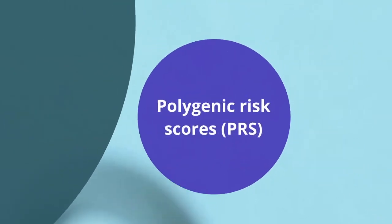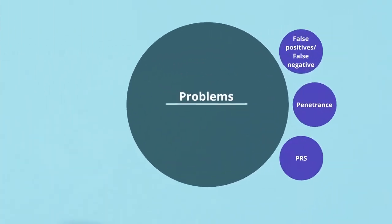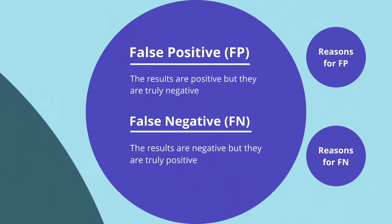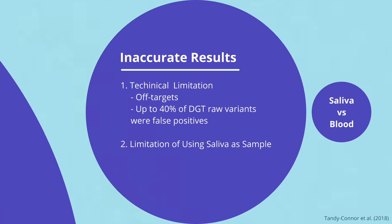Now that you have an understanding of DGT and its methodology, we will examine some of its shortcomings. There are three major issues with DGT: high false positives and negatives, diseases of incomplete penetrance, and the unreliability of polygenic risk scores. False positives mean the results are positive but they are truly negative; false negative results are negative results but they are truly positive. Both contribute to the high inaccuracy of DGT. One reason for false positives is technical limitations — the drawbacks of the microarray method itself. There are millions of DNA fragments that combine with the probes at the same time, which may cause an off-target effect where DNA that is not complementary to the probe still binds with it. Research showed that in DGT raw data, 40% of variations were false positives.